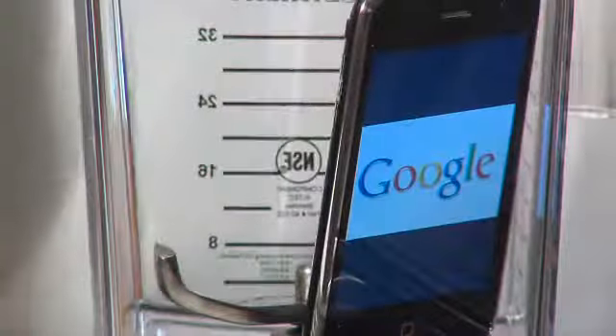Now I'm going to blend my old phone. I think I'm going to press the smoothie button.